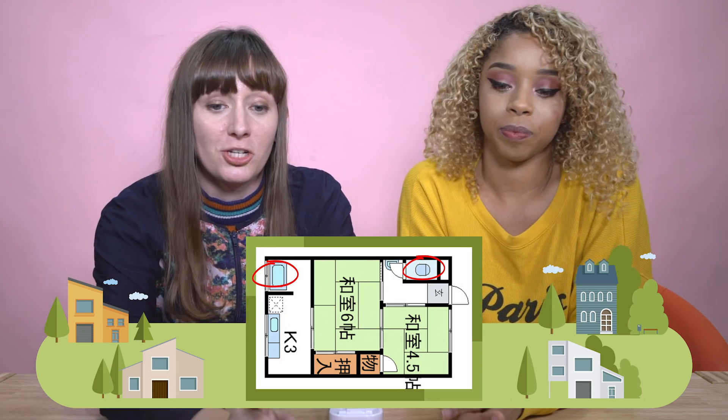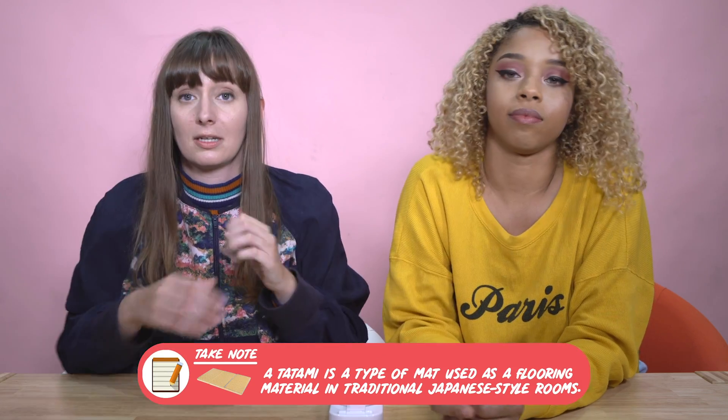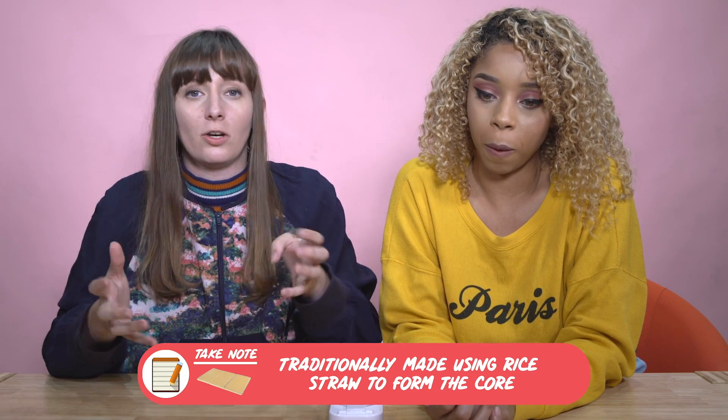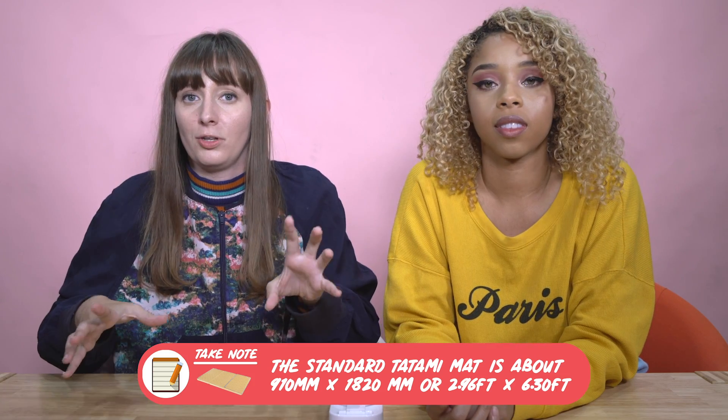One thing we should talk about is tatami. This layout has two rooms of tatami. In Japan, a lot of the time they measure room size by tatami mats — six tatami mat sized rooms. I personally don't think I could have a house with tatami because the purpose of the room is to have maybe a futon or a floor table. You've got to be really careful with tatami — you can't spill stuff on it.